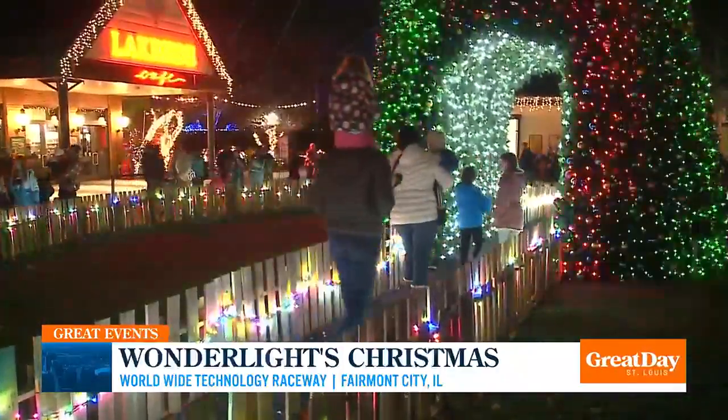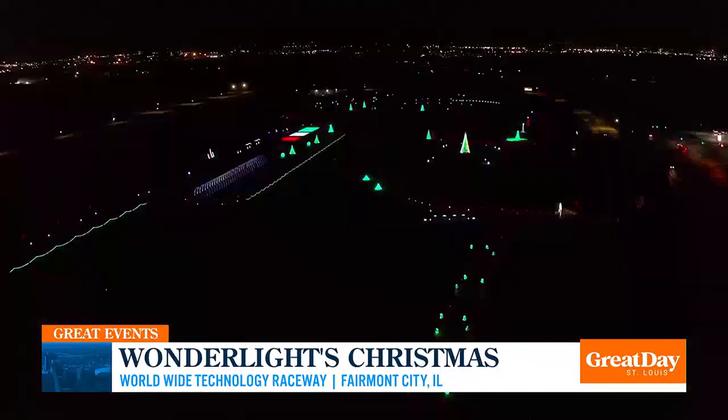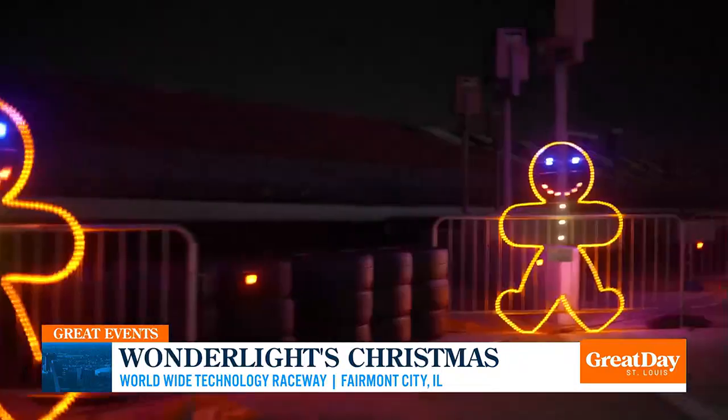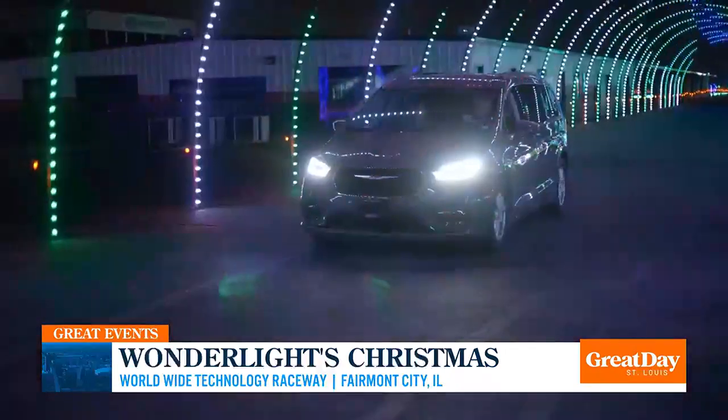You sync your radio to the music, and it's super cool. You can say you've been inside the Worldwide Technology Raceway. That's a good one running every night through the end of December.